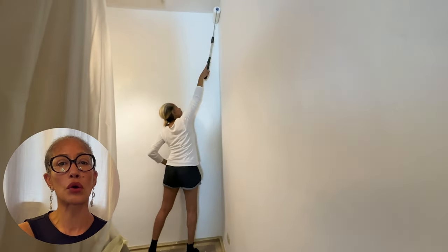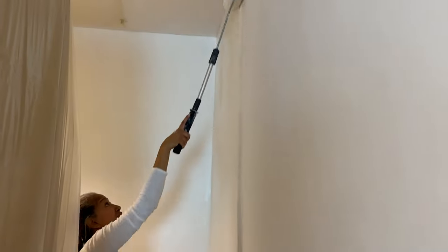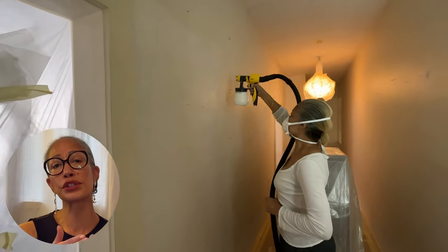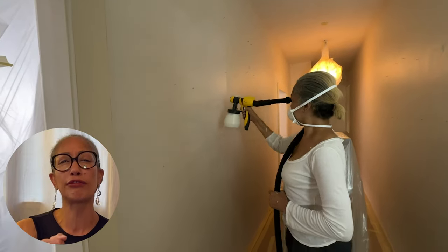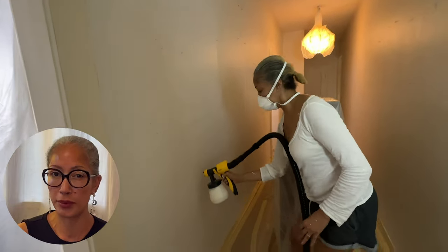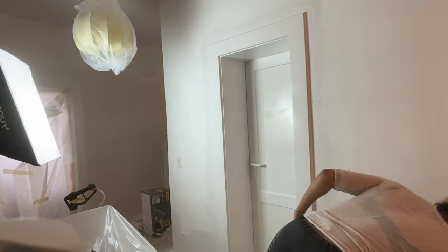Starting with the base coat on the walls, I got some help from the hubby. I used the smaller sprayer on some parts of the wall just to get the feel of it — the learning curve. The base coat would be painted over anyway and didn't have to be perfect. And then I spent the next four days painting and spraying the hallway.